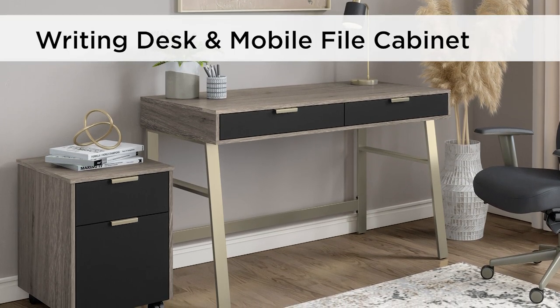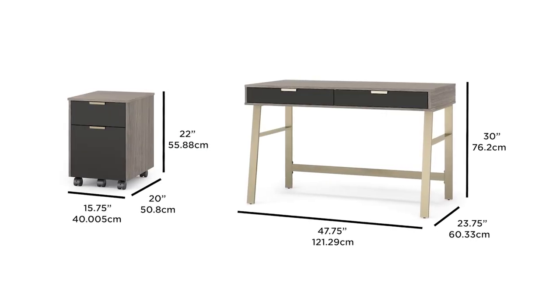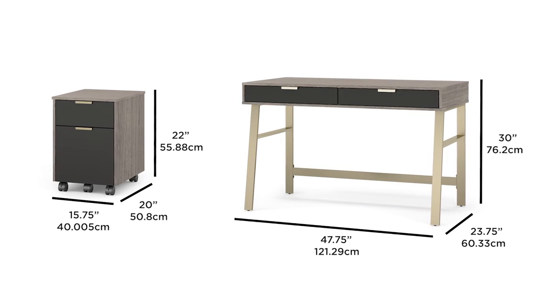Invite the sleek, modern design of this coordinated writing desk and mobile file cabinet into your home office. Delightfully finished in Harbor Oak with matte black accents and completed with a champagne-hued frame and hardware, you'll revel in the contemporary design.